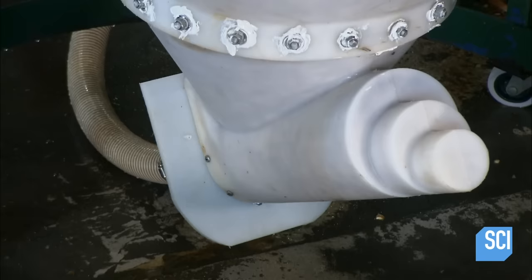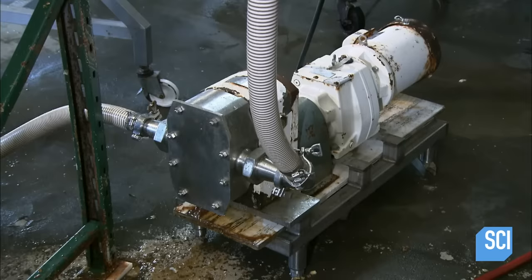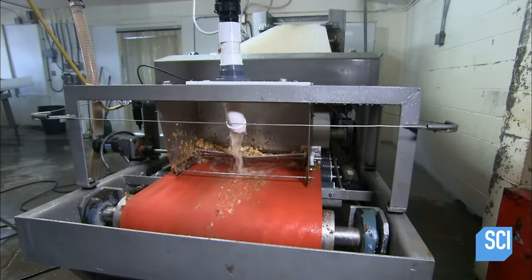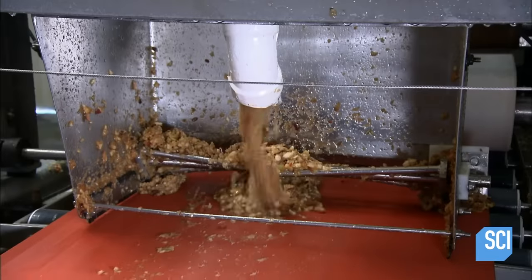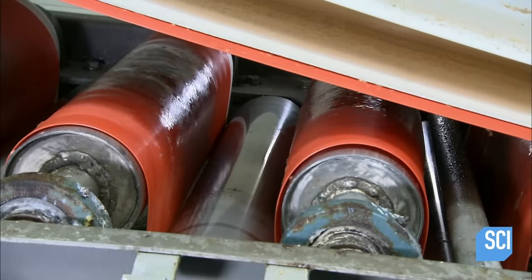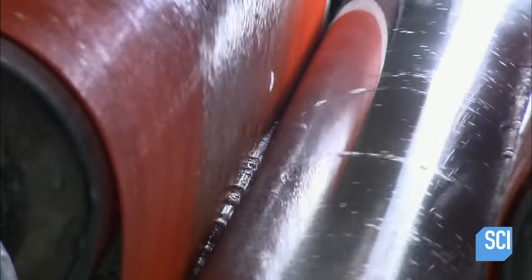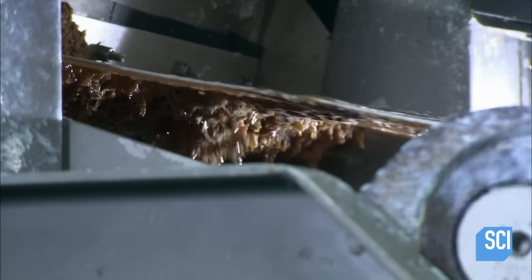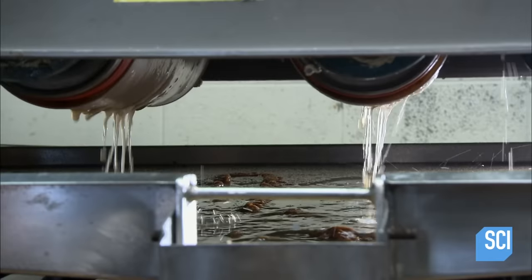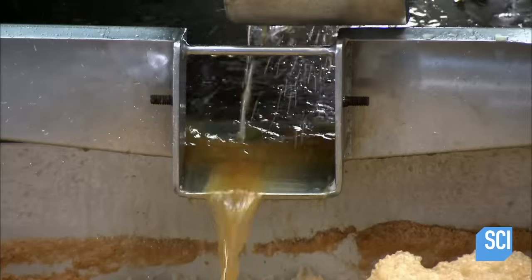The pumice lands in a funnel, and a pump moves it through pipes across the plant to a press. There, the apple pumice flows between two porous belts that wind around rollers. The rollers apply pressure to squeeze out the juice, which drips through holes in the belts, straining out most of the pulp.